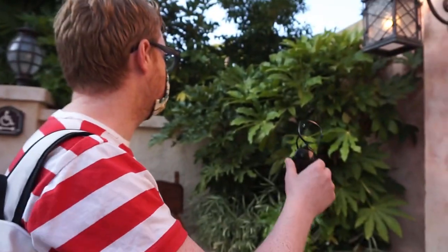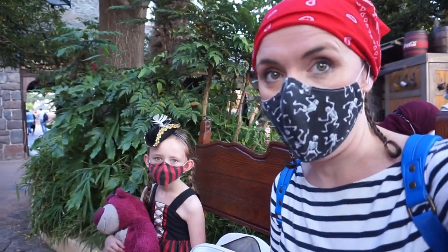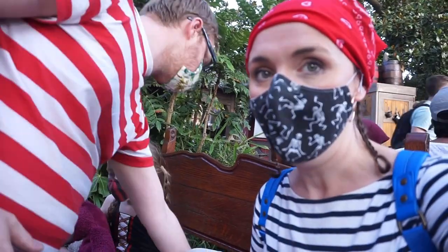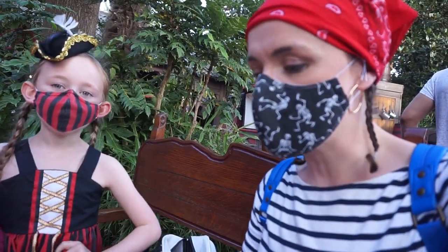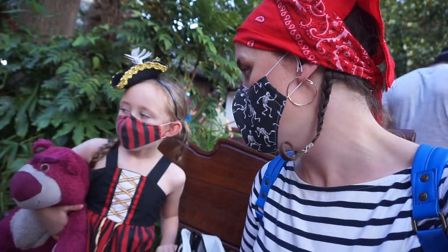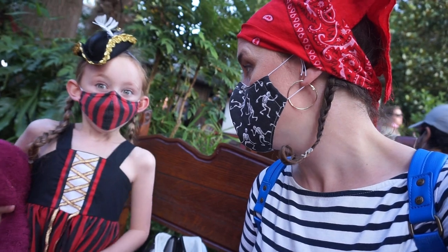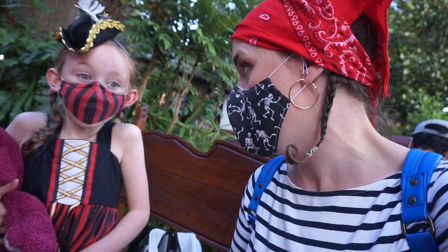Like the numpty I am, I dropped my sunglasses inside and one of the lenses popped out. Hugh went in to see if he could find it but couldn't. We've just said goodbye to three of our shipmates because Peter needs an earlier bedtime, but we're going to stay in the park a little bit longer. We think we should do something pirate-themed: Adventure Isle, the treehouse, the pirate playground, or Peter Pan because that's got pirates in it.